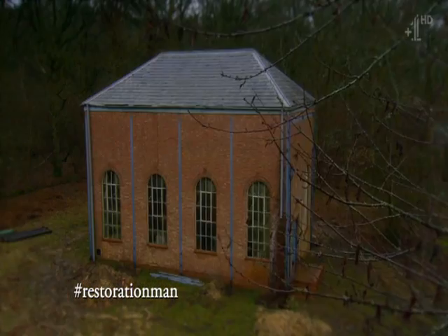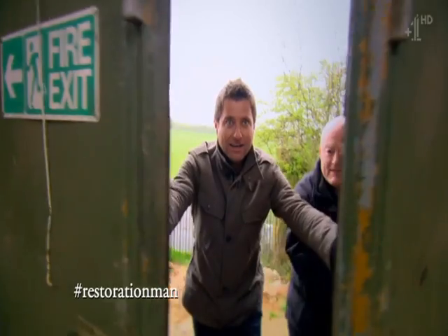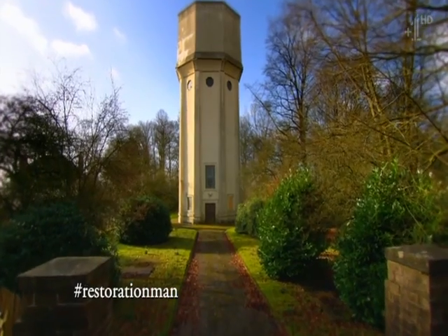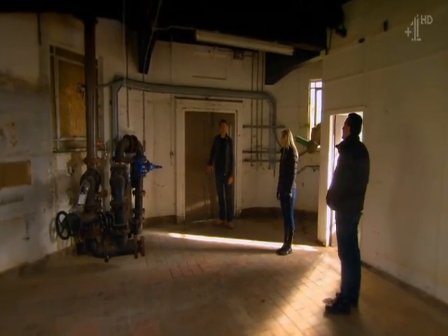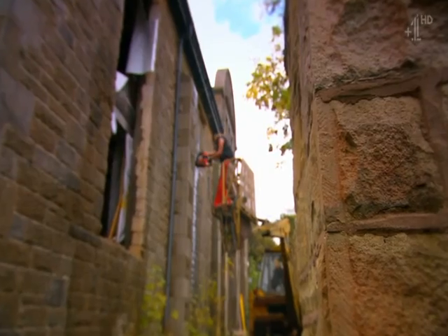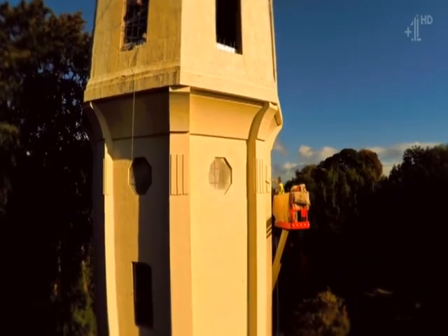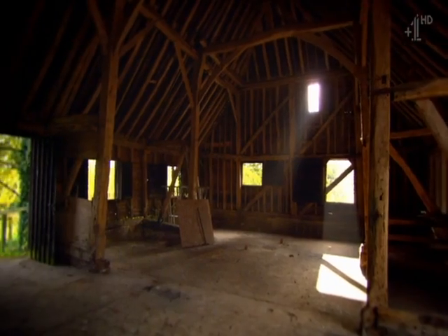In every town and village in Britain there are hidden gems of historic architecture. Thankfully, some romantics take on the challenge of restoring these unique buildings and turning them into family homes.